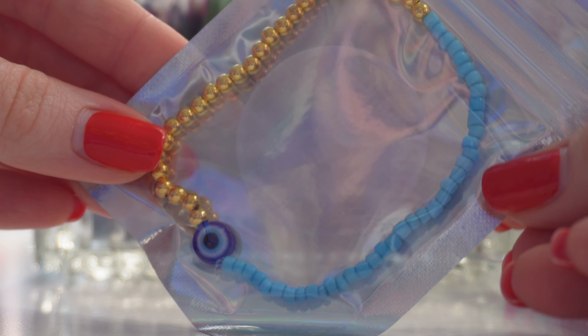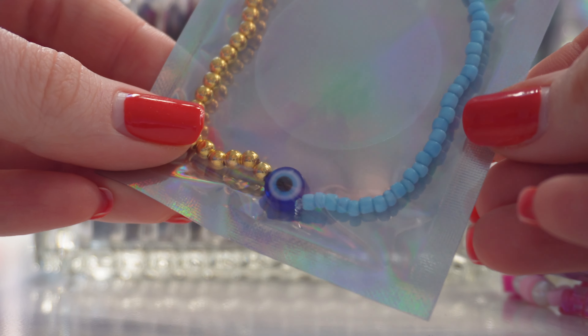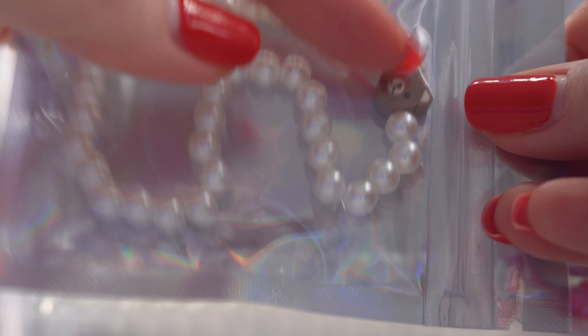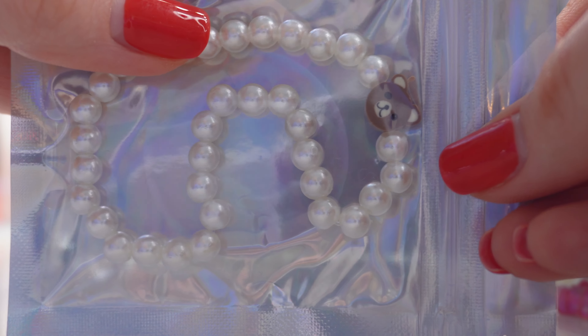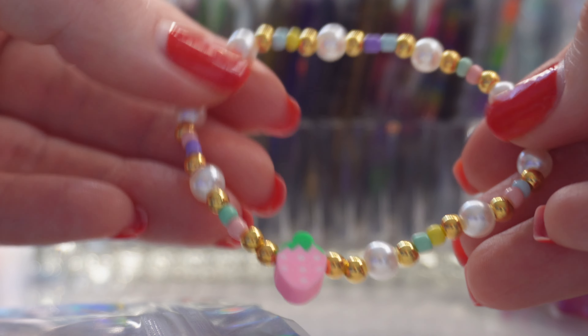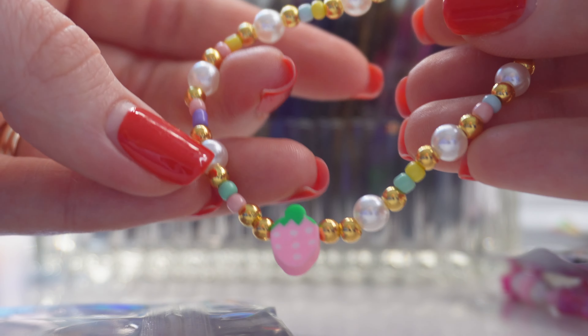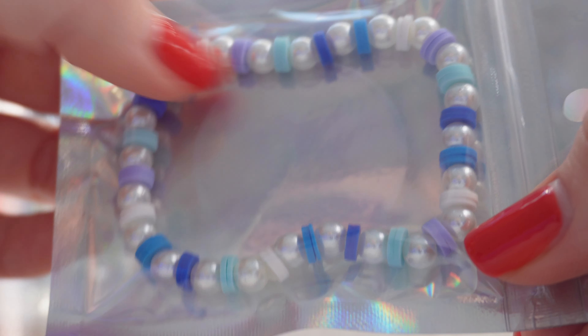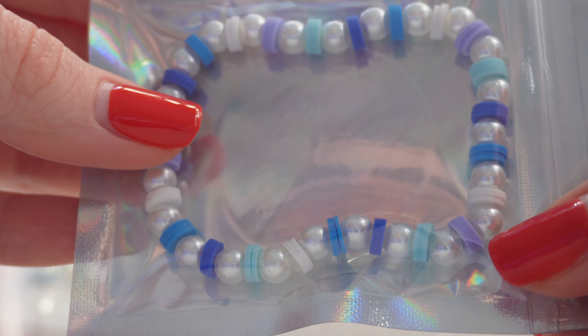There's a blue and gold evil eye bracelet with a half-and-half style, a pearl bracelet with a little bear kawaii charm, a little strawberry bracelet in pastel colors, seed beads mixed with pearls and gold, and a clay bead bracelet with little pearls — very similar to the red and pink stack.